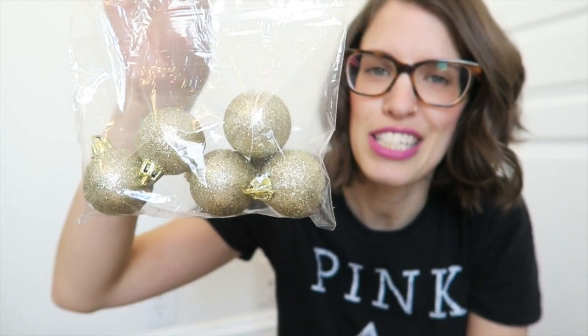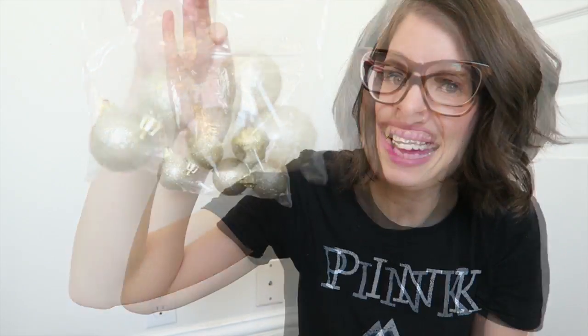In a recent Dollar Tree haul I got a whole bunch of Christmas ornament balls, and some of them had glitter on them. I took out the ones with glitter and I'll be donating those.